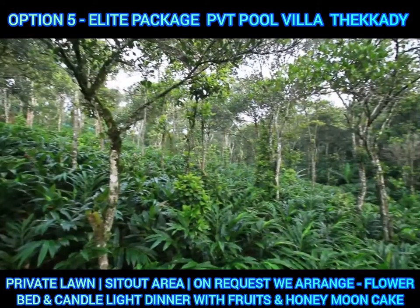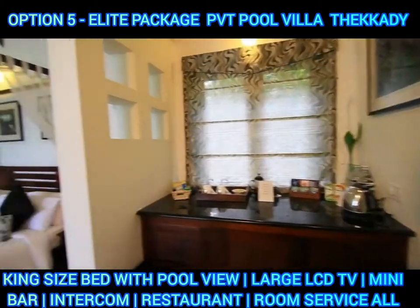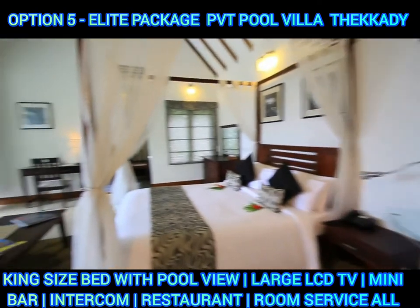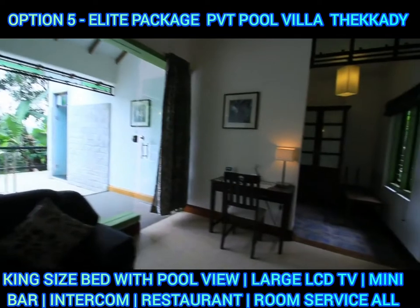If you look at this pool, we will talk about the swimming pool. This is great for a romantic trip.